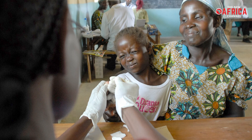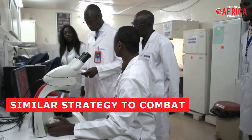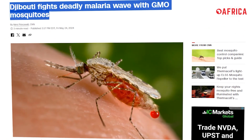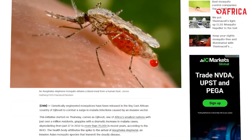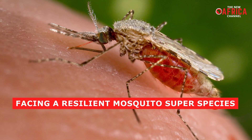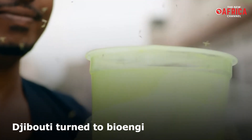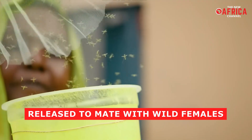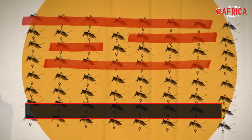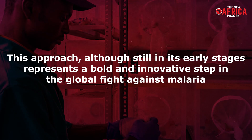Kenya is not alone in this high-tech fight against malaria. Djibouti, a small nation in East Africa, recently deployed a similar strategy to combat a surge in malaria cases. Once on the verge of eliminating malaria in 2012, Djibouti faced a dramatic rise in cases, with over 70,000 reported in 2020. Facing a resilient mosquito species, Djibouti turned to bioengineered mosquitoes equipped with self-limiting genes. Tens of thousands of these mosquitoes were released to mate with wild females, effectively introducing a gene that prevents female offspring from reaching adulthood. This approach, although still in its early stages, represents a bold and innovative step in the global fight against malaria.